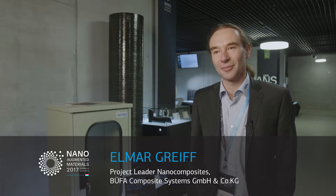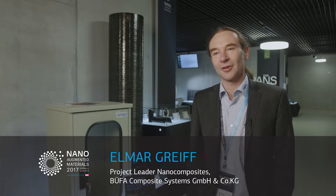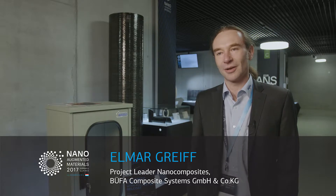I'm Emil Graif from Bufa Composite Systems and I'm the project leader and developer of our nano-augmented materials we made with Tubal.